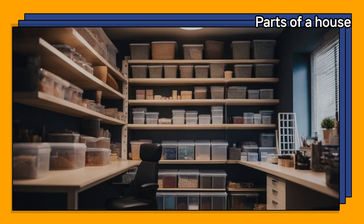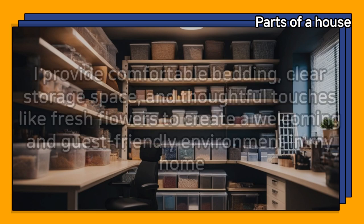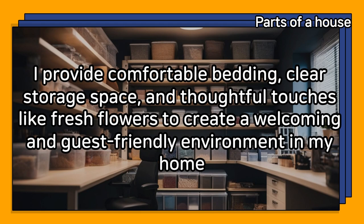How do you create a guest-friendly environment in your home, especially in guest bedrooms or common areas? I provide comfortable bedding, clear storage space, and thoughtful touches like fresh flowers to create a welcoming and guest-friendly environment.